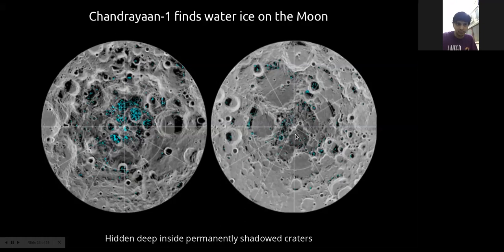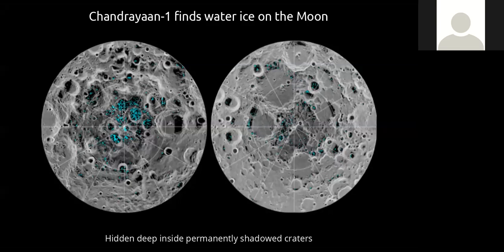The temperature of this water ice can be as low as minus 220 to minus 250 degrees Celsius. A student asks: if you melt that ice, can living creatures drink it? Yes — it is water at the end of the day. If you can go there and mine it using some technology, you can drink it after decontamination.